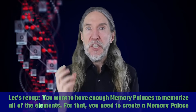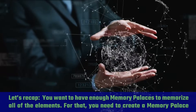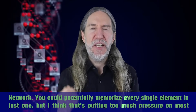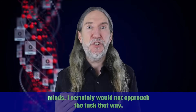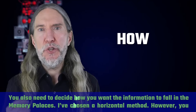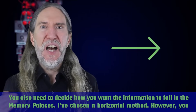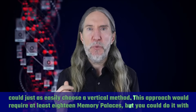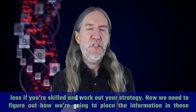Let's recap. You want to have enough memory palaces to memorize all of the elements — for that, you need to create a memory palace network. You could potentially memorize every single element in just one, but I think that's putting too much pressure on most minds. You also need to decide how you want the information to fall in the memory palaces. I've chosen a horizontal method; however, you could just as easily choose a vertical method. This approach would require at least 18 memory palaces, but you could do it with less if you're skilled and work out your strategy.